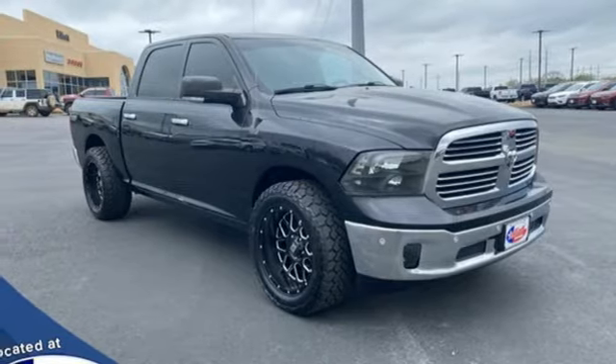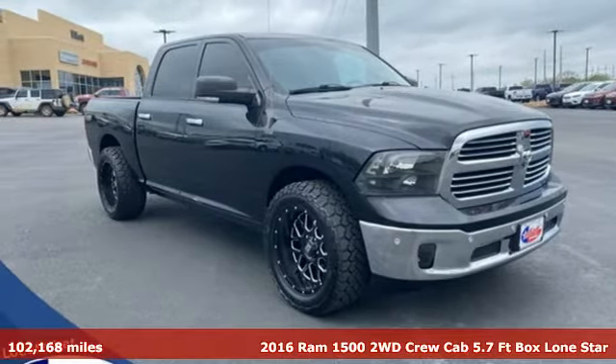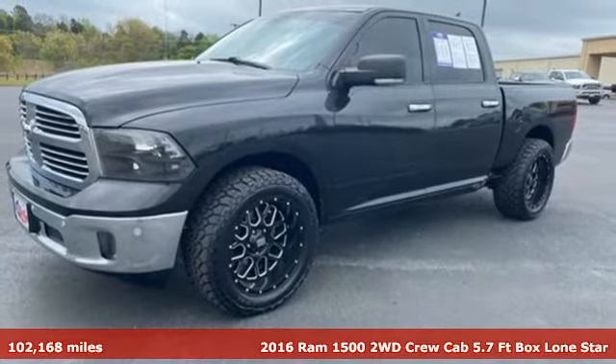Here's a 2016 Ram 1500. Work hard and look good doing it.